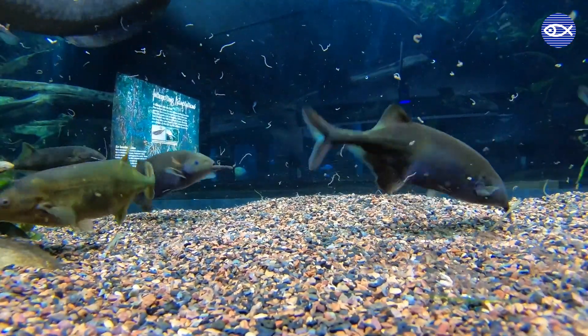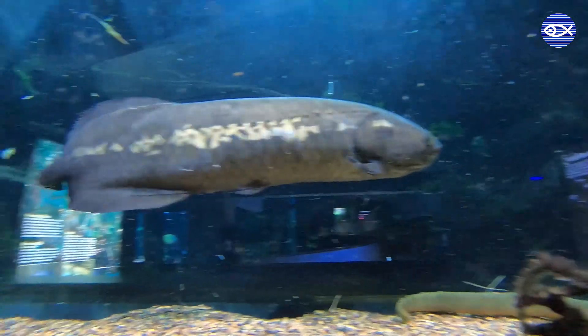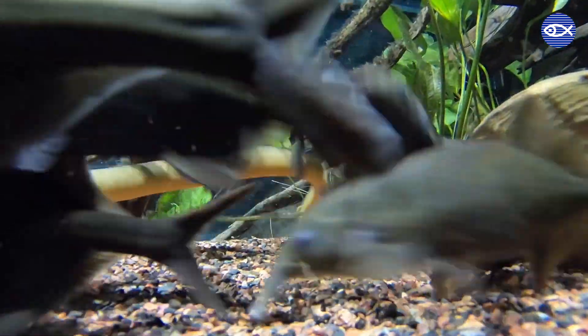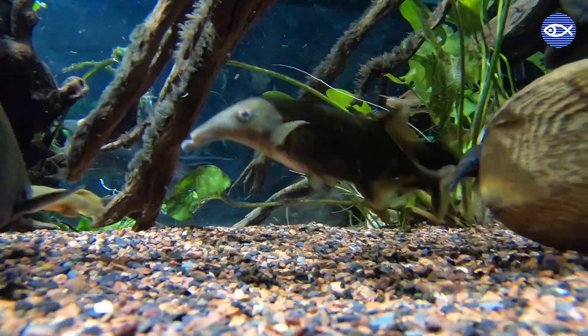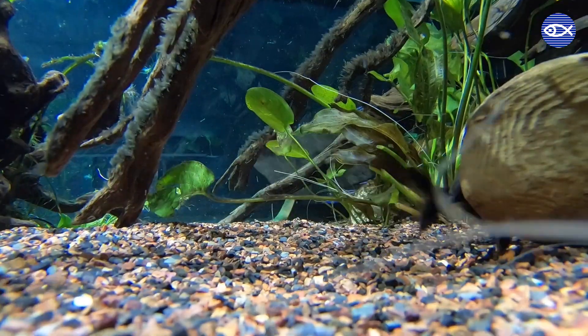Today we will be observing some feeding in the ancient fishes exhibit, which is located in our temperate gallery on the second floor. This exhibit is full of fish that challenge our idea of what a fish is supposed to look like, while also giving us examples of how not all fish do things the same way.